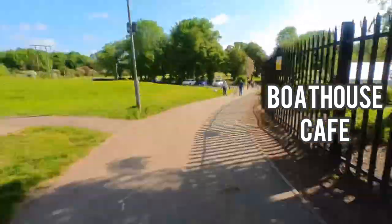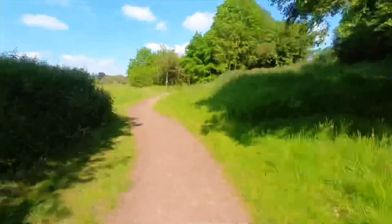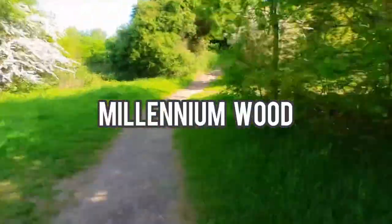There is a sharp left turn opposite the gates to the café and out into the Millennium Wood. The path is narrow for a short while, but if it's a hot day, the trees will give you some welcome shade.